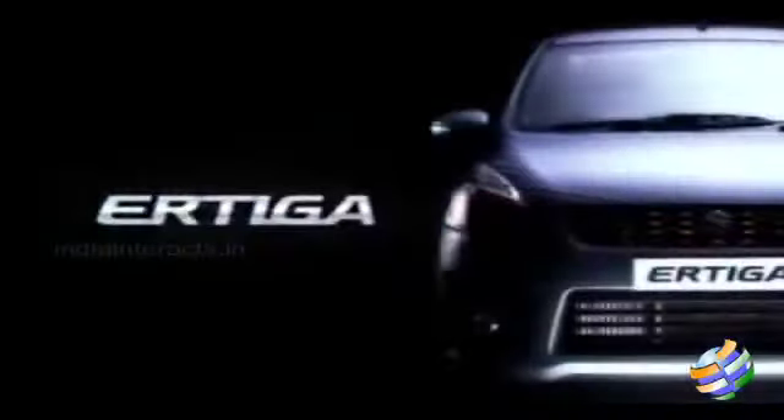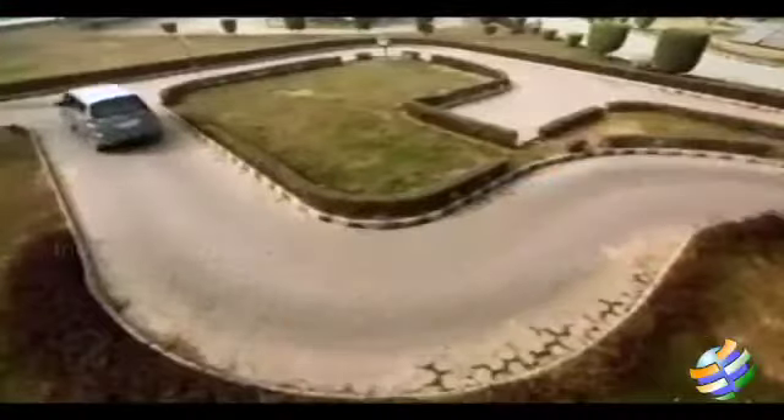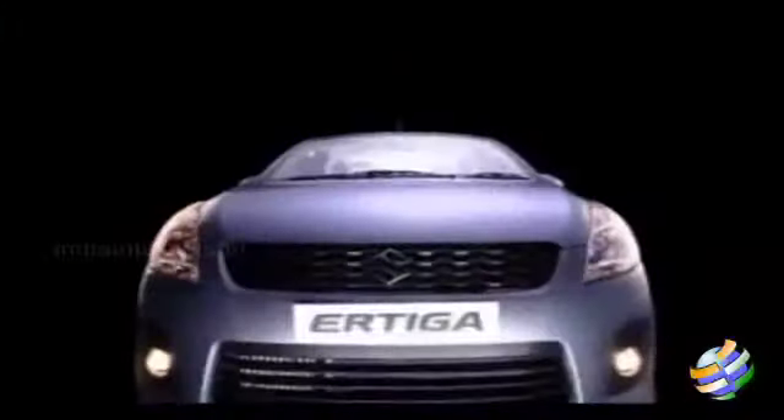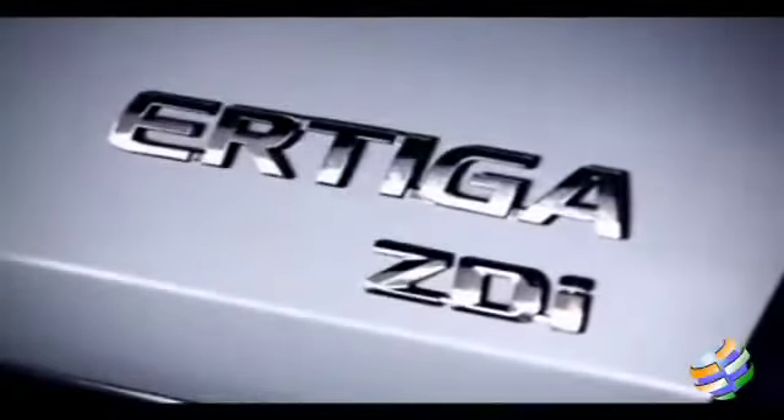The Ertiga has two engine options. The new K14B petrol with variable valve timing — a 1.4L which produces 95 PS maximum power at 6000 RPM and 130 Nm of maximum torque at 4000 RPM. And the trusted diesel from the SX4, a 1.3L DDiS with VGT, which produces 90 PS maximum power at 4000 RPM and 200 Nm of maximum torque at 1750 RPM.